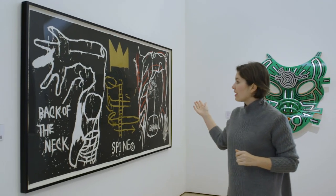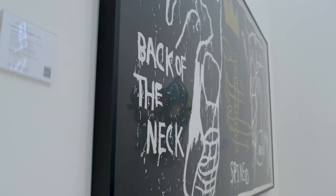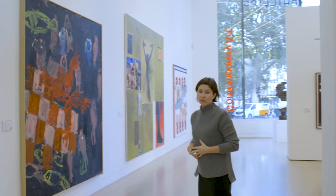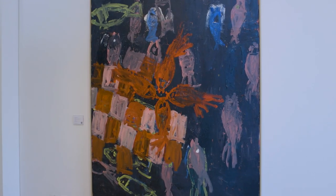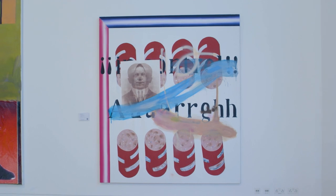And finally, Jean-Michel Basquiat's screen print with hand coloring, Back of the Neck. We have a very strong selection of work by German artists in our sale this season, including another work by Georg Baselitz and two Albert Oehlen paintings.